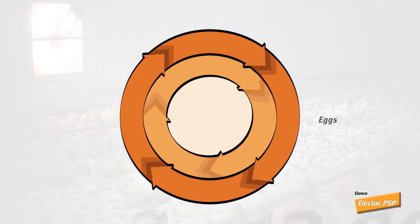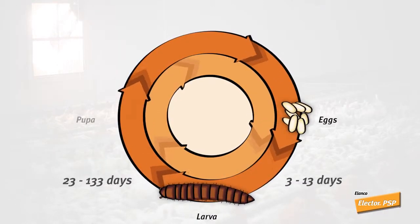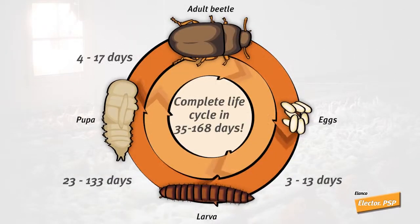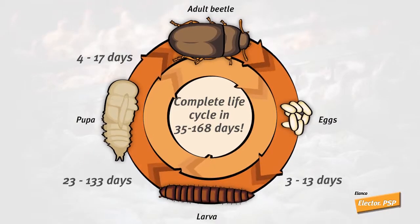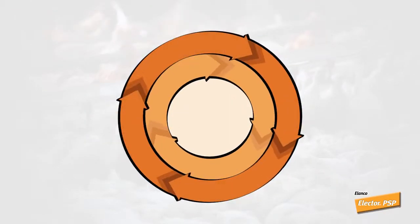These larvae then hide to pupate and become adults. Under optimal temperature and humidity conditions, their entire life cycle can be completed in just 35 to 168 days — that's less time than it takes to raise a flock.